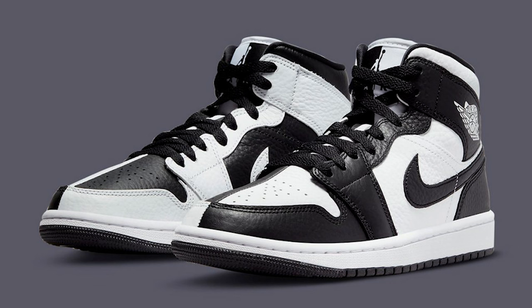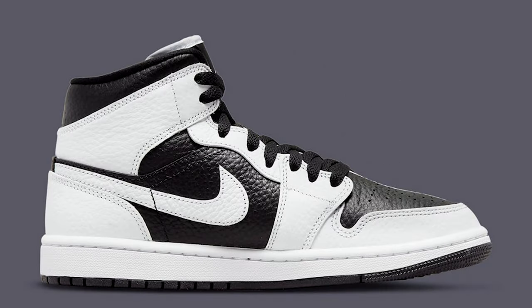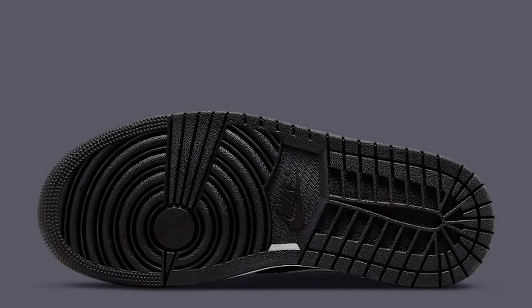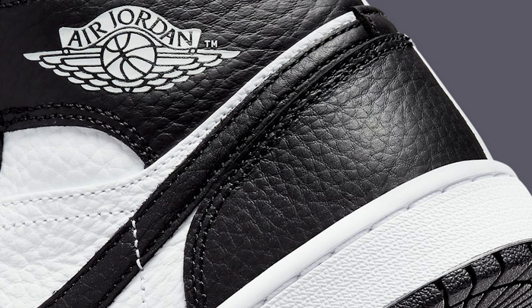Next shoe is the Split Air Jordan 1 Mid, similar to the Scarface joints. I talked about these in last month's update video but they apparently got pushed back. I'm not sure there's going to be too much demand behind this sneaker — I think if you want these you'll be able to get them for retail without much struggle. A lot of shoes are selling at or below retail right now, so this might even be one you can get below retail.